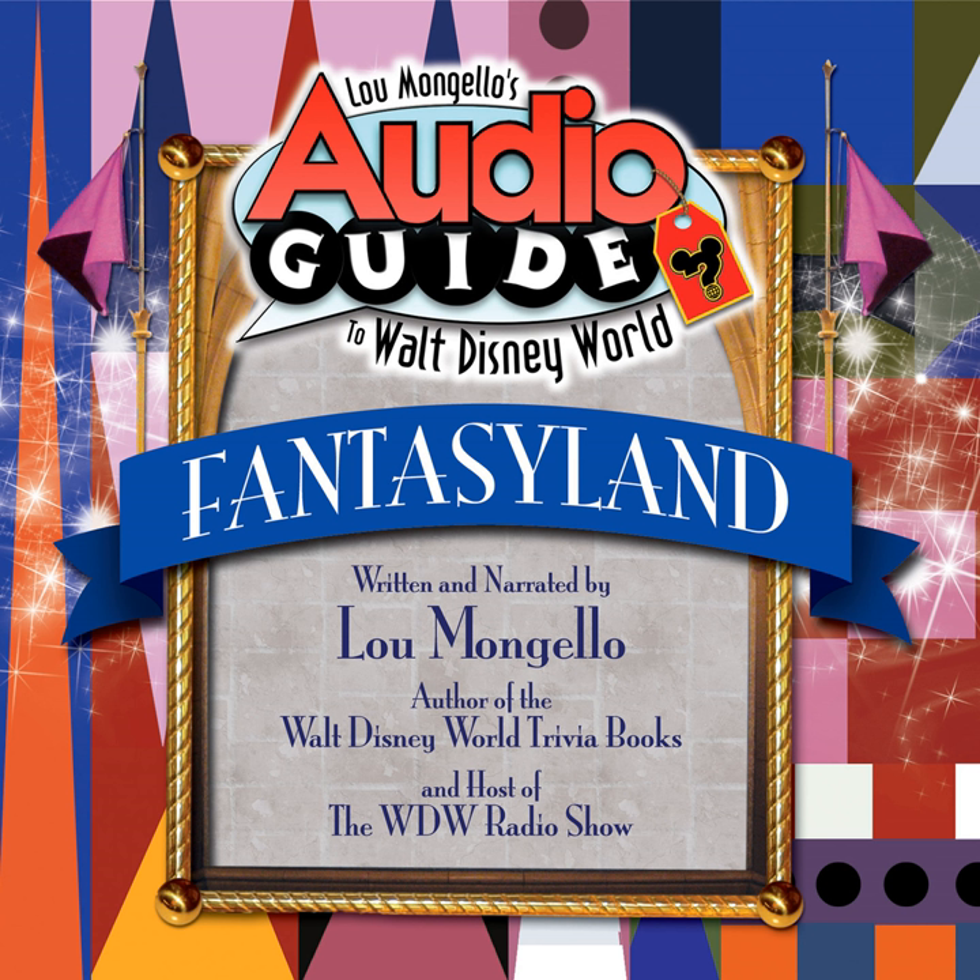Standing in the castle courtyard and facing Fantasyland, on your right lies Sir Mickey's, a character merchandise and clothing shop. Inside and out, the shop is incredibly well-themed after two Disney shorts: The Brave Little Tailor from 1938 and Mickey and the Beanstalk from 1947, the last cartoon in which Walt Disney performed the voice of Mickey Mouse.